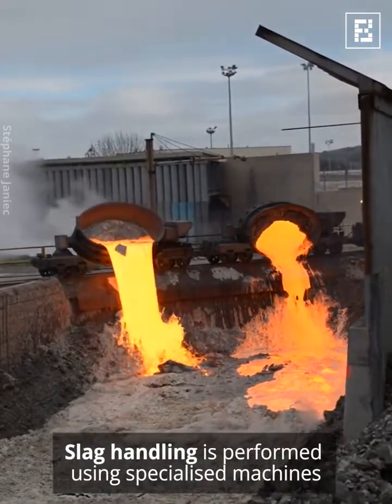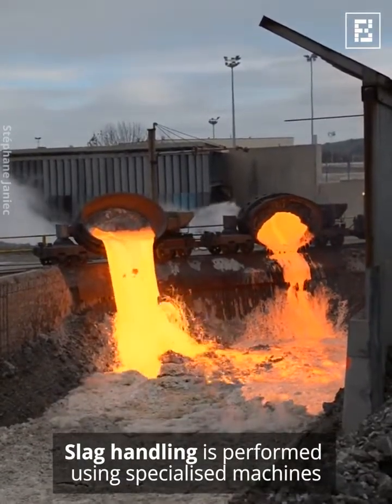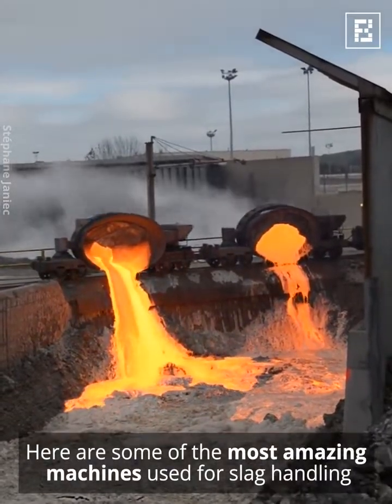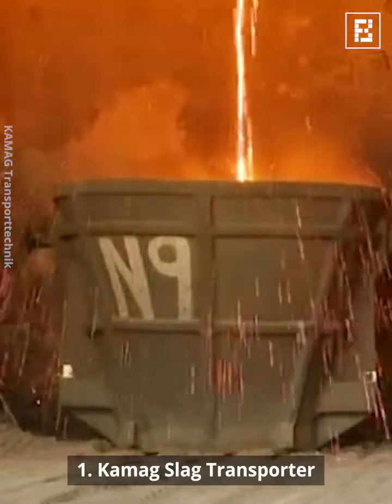Slag handling is performed using specialized machines. Here are some of the most amazing machines used for slag handling: the Kamig Slag Transporter.